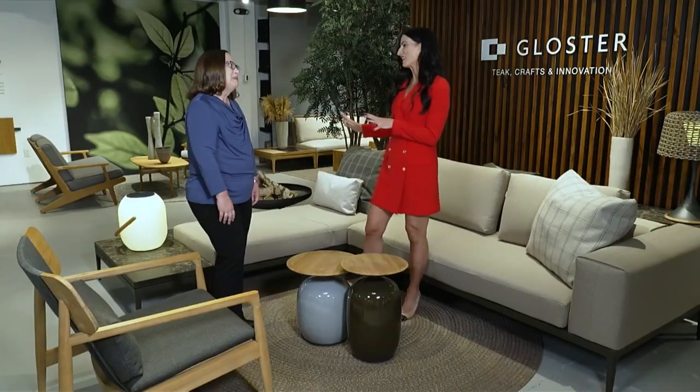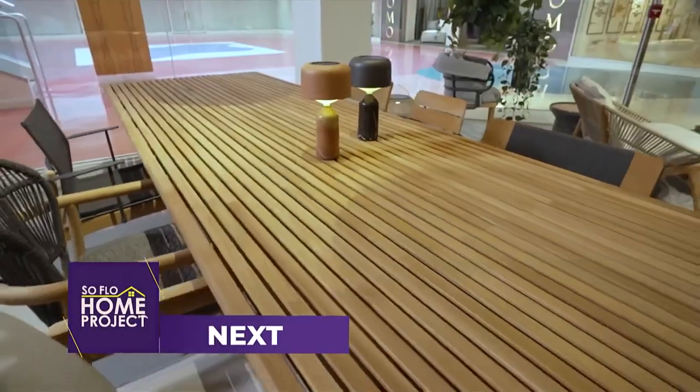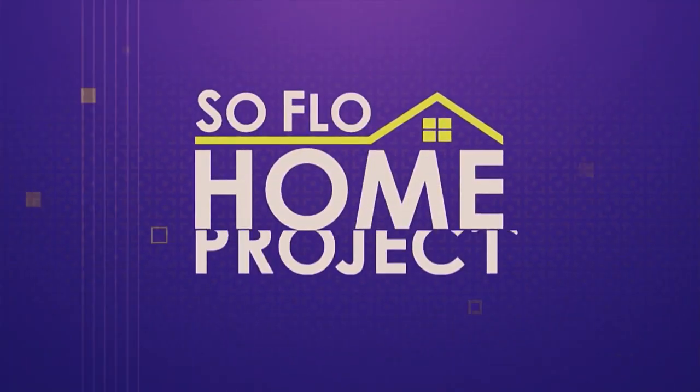We've got more to talk about — we're going to talk about dining tables and all other great ways you could enjoy a meal on beautiful outdoor furniture. Next, maximize your outdoor dining spaces for lots of guests on SoFlo Home Project.